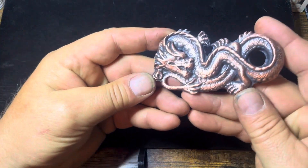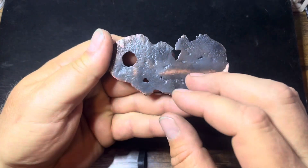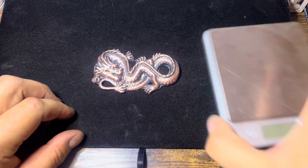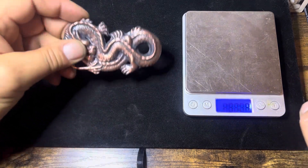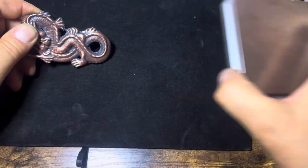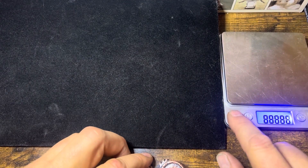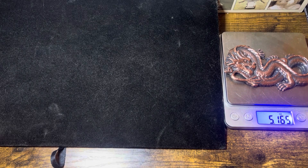I poured four different pieces today. The first one right here is this cool copper dragon, and it has an antique finish on it. Lots of detail. We're going to weigh these things up and see what they weigh. My scale wasn't cooperating for a moment, but there we go — ounces. We got 5.165 ounces.